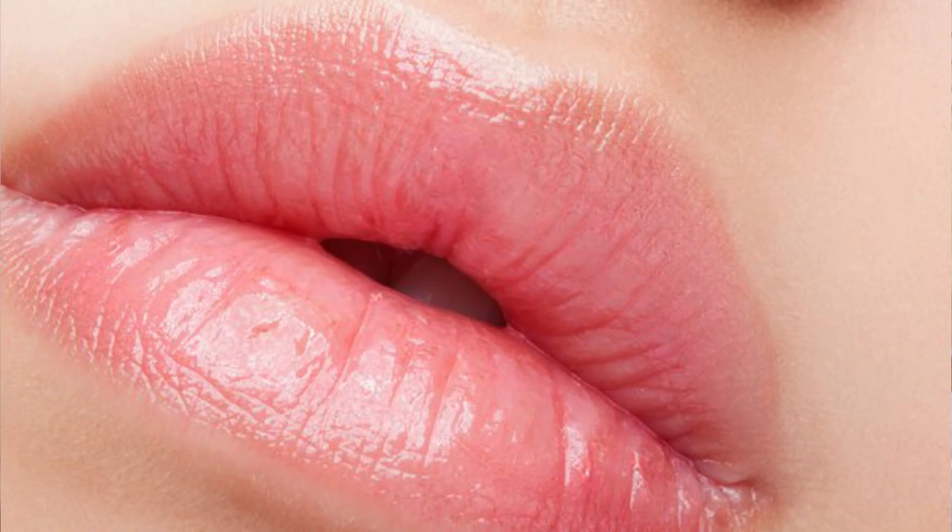Guys, who likes dark and pigmented lips? I think they don't like anyone, isn't it? So if you want to make your lips pink, soft and plumpy, then watch this video.